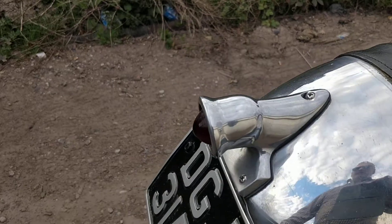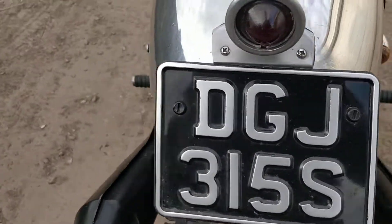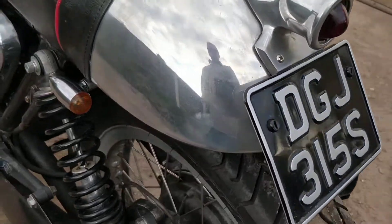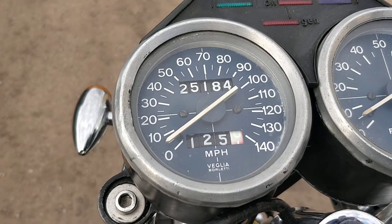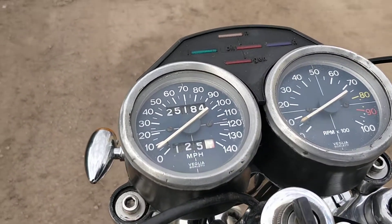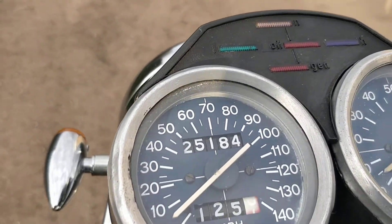It's got a lovely new seat, professionally covered. Nice alloy - really it should have a yellow number plate on a '78 but it looks better with the black and white one. It does have a yellow number plate that goes with it. 25,000 miles showing on the clocks - don't know if that's right, probably not - but the engine is lovely. All this is polished and chrome, and LED lights in the indicators so you can see them in the day; the original ones are rubbish.